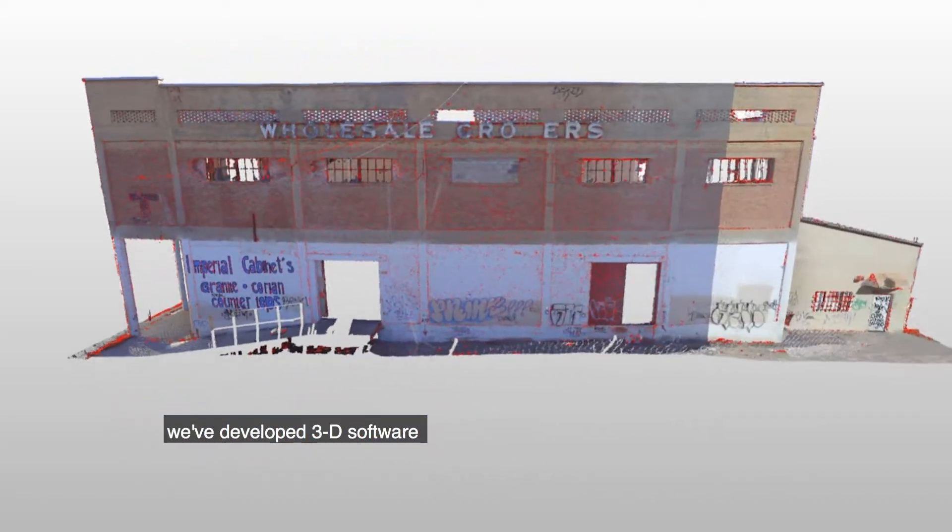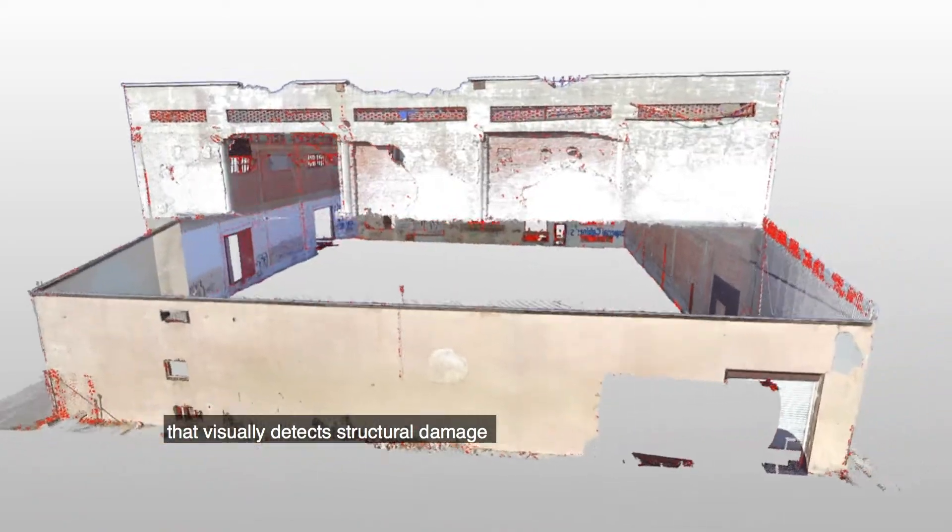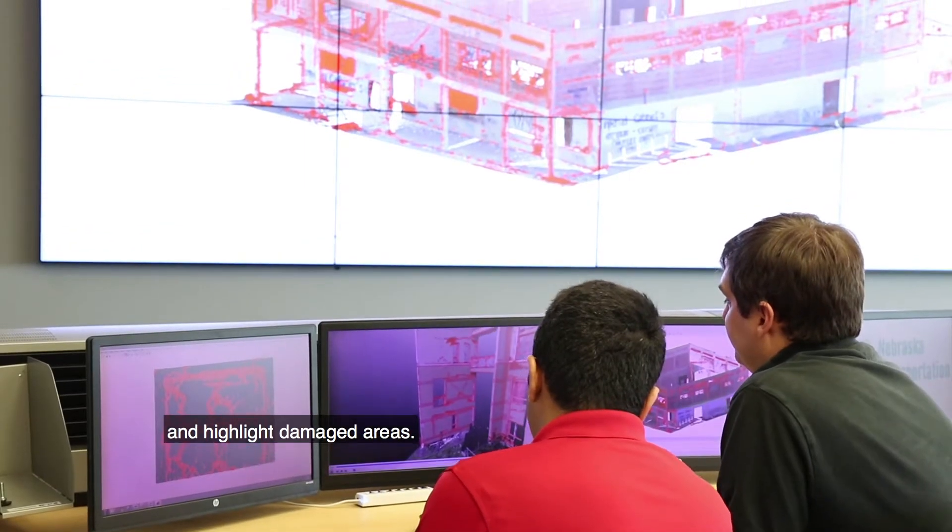At the University of Nebraska, we've developed 3D software that visually detects structural damage. Our software uses pattern recognition to create 3D renderings of entire structures and highlight damaged areas.